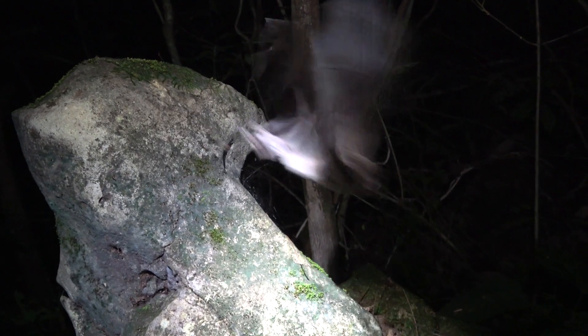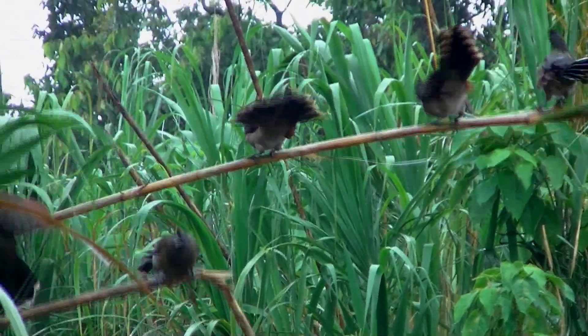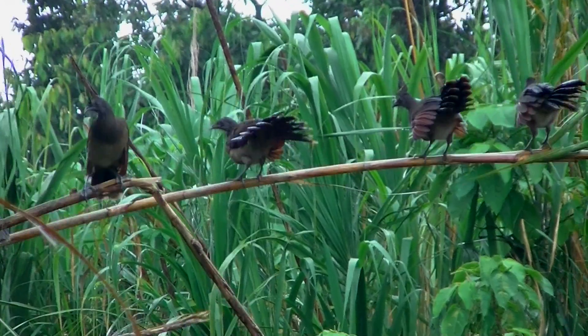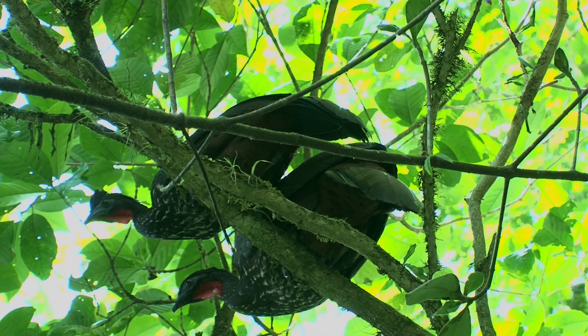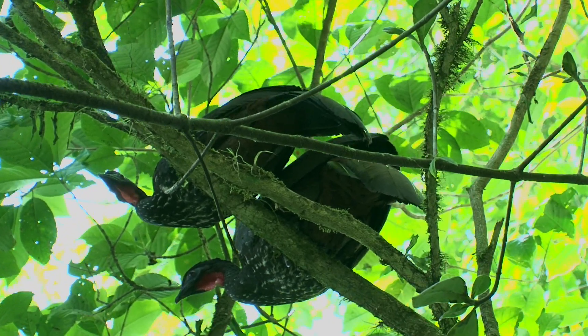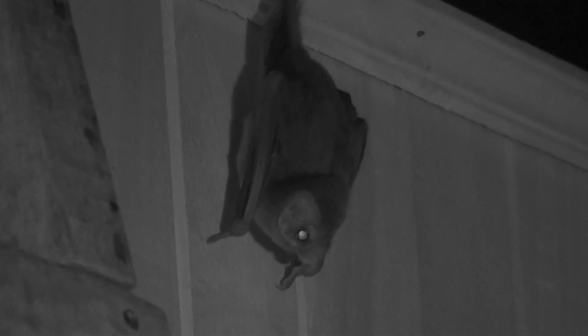It's assumed that hairy-legged vampire bats feed on the blood of larger birds like Chachalacas, Tinamus, and also Guans. However, they do also find a chicken coop with holes in it and can make your chickens rather anemic.